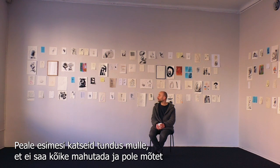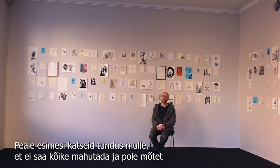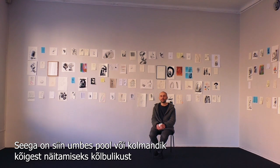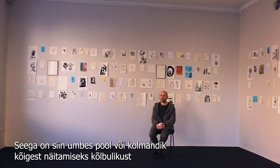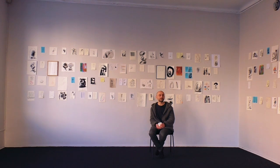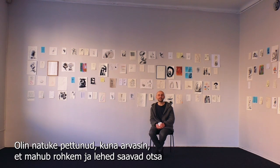After attempting to do that I figured I can't really fit all of them and there is no point, so this is maybe some part of it — maybe half or one third of everything presentable I have in the books.